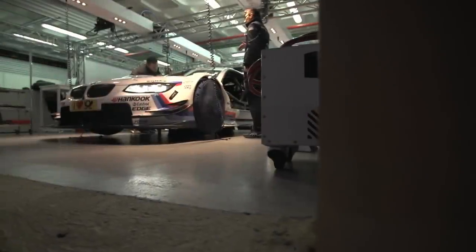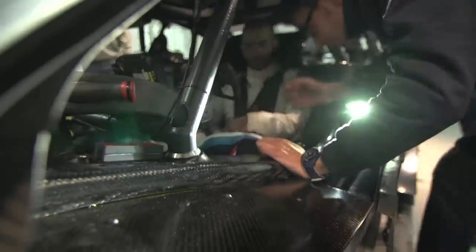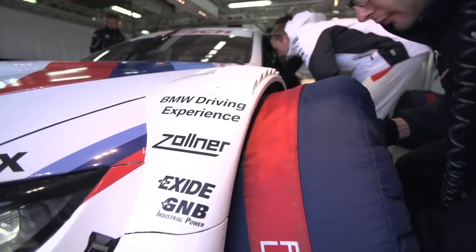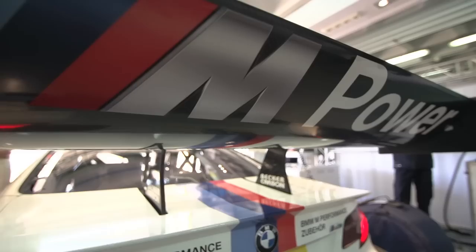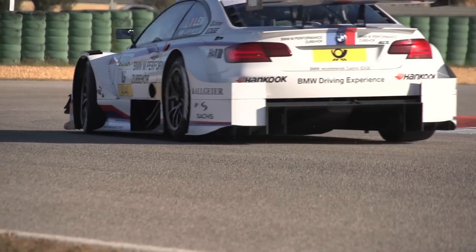Today, DTM is at a bit of a crossroads. The cars use a carbon chassis, and an overhaul of the technical regulations for the 2012 season saw the brakes, transmission, engine control unit, fuel type, and tires being standardized for all competing brands. The cars remain massively exciting, but the racing isn't quite there just now. So much downforce makes overtaking too difficult.